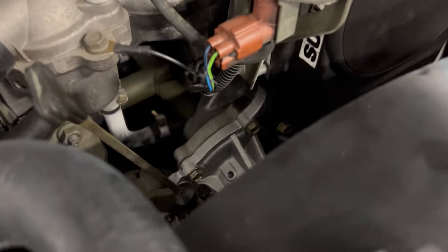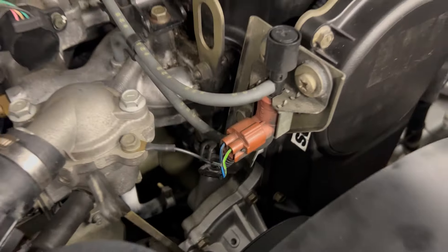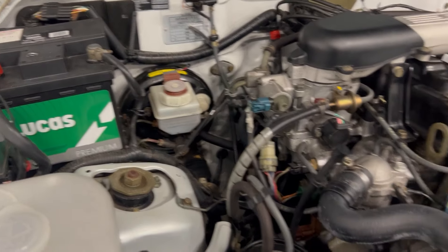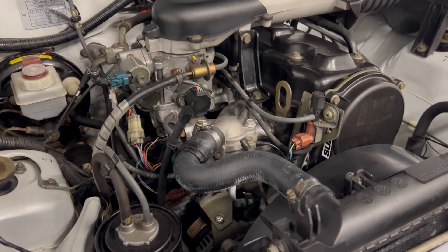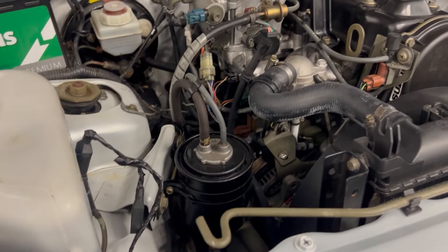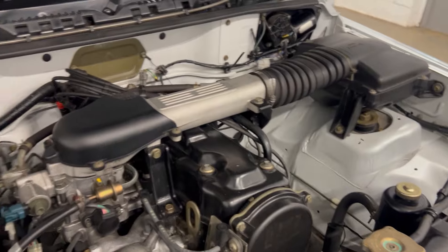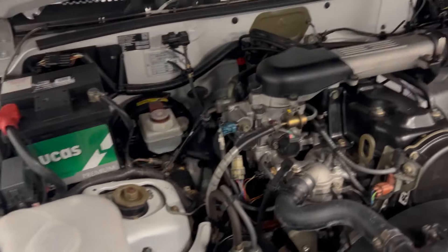You can probably see down there is a new water pump. The cam belt and the water pump have been done. It's had an oil change, a new battery, new front pads and cylinders on the rear, and some flexi hoses for the brakes to make it perfect. So it's ready to go — it doesn't need anything.